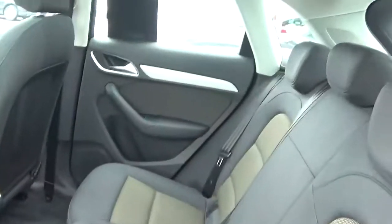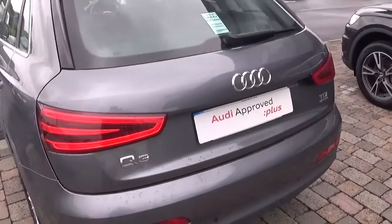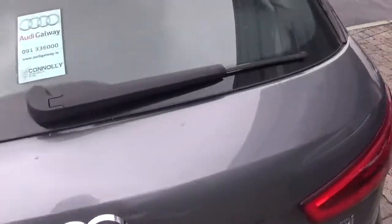The rear seats can fold flat with a 60-40 split. This car also comes with LED taillights to the rear, and the car comes with both front and rear parking sensors.